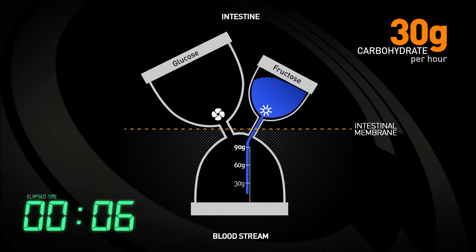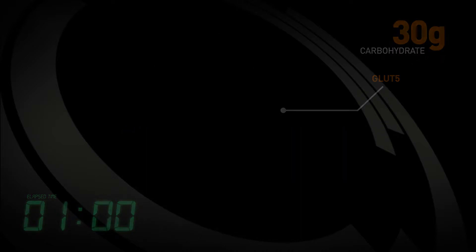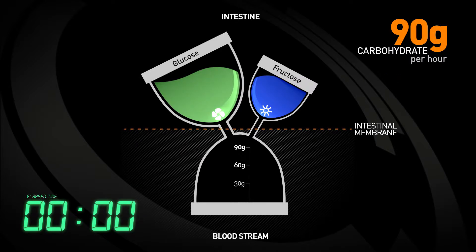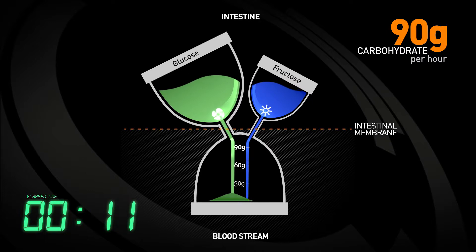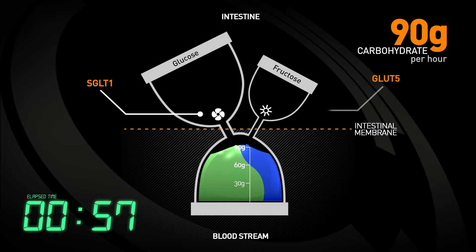Fructose only formulations are even worse because GLUT5, the carrier responsible for fructose absorption, maxes out at 30 grams per hour. However, if glucose derivatives are combined with fructose in a 2 to 1 ratio, the combination of both SGLUT1 and GLUT5 working together allows for 90 grams of carbohydrate absorption per hour.